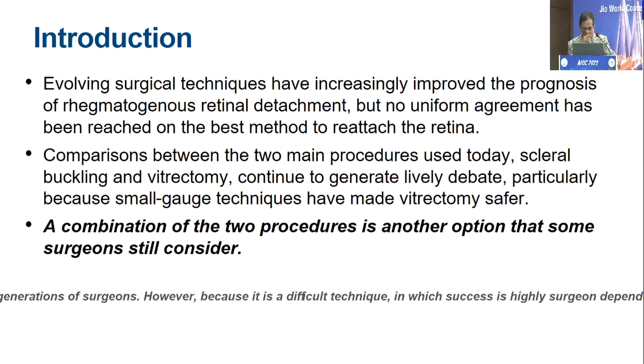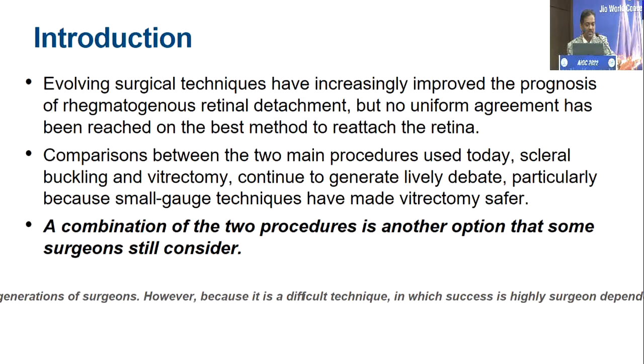But many a times, rather than pitting both against each other, it is always good if we can have a combination of the two procedures in many of these cases, and that can give us fantastic results.